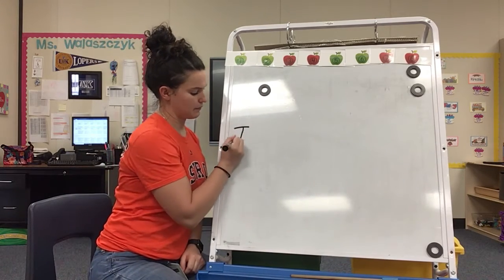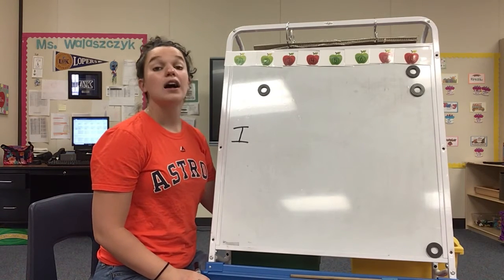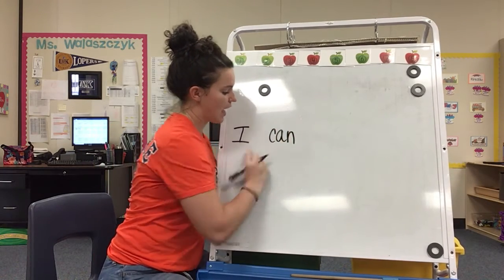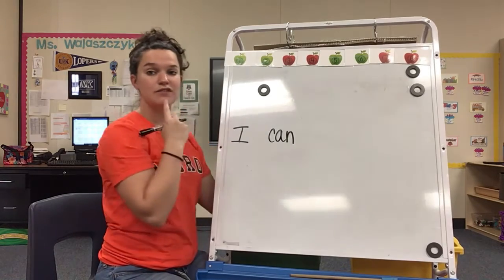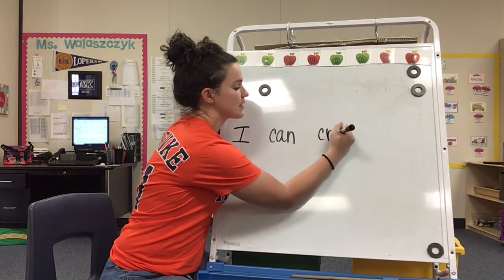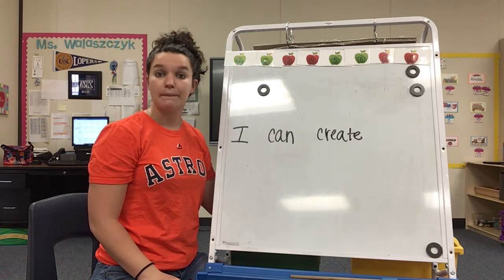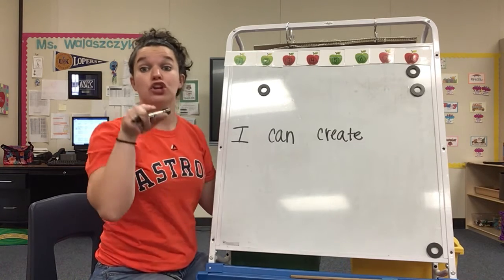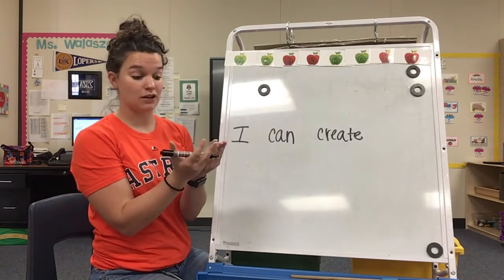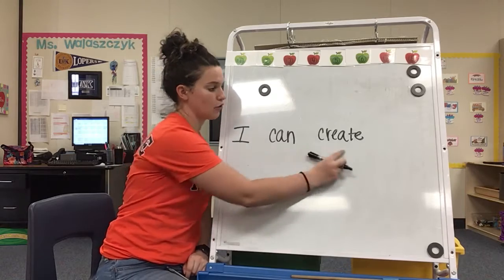So, first our word was I. I can — what's the first sound you're hearing in 'can'? C-C-C. The letter C or K — this one is a C. I can create — what's the first sound you're hearing in 'create'? The letter C or K — this one's a C. Now, what does create mean? Right, that's when you make something. Not somebody else — when you create something, that means you made it.